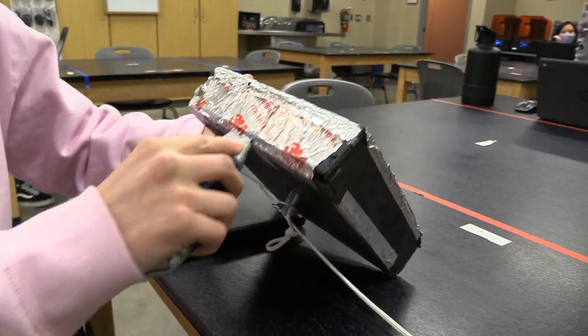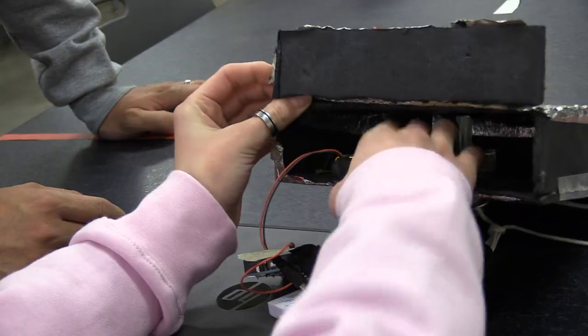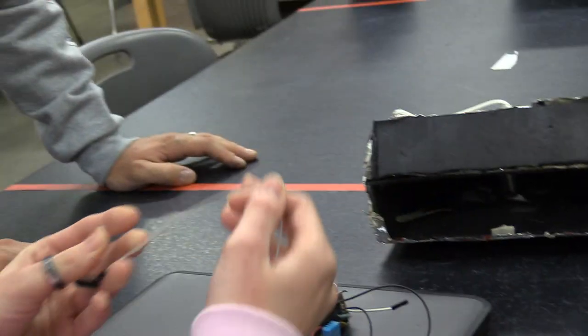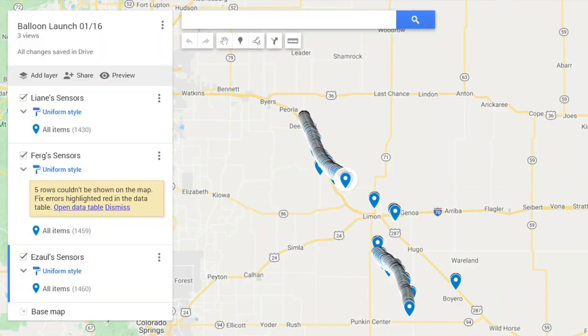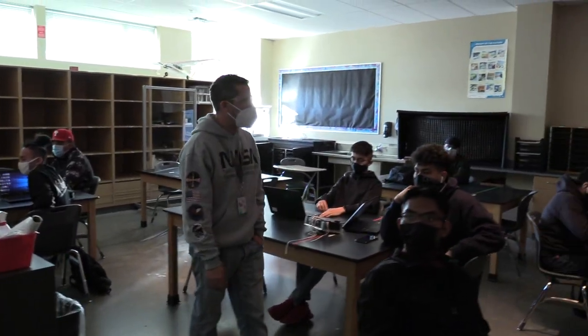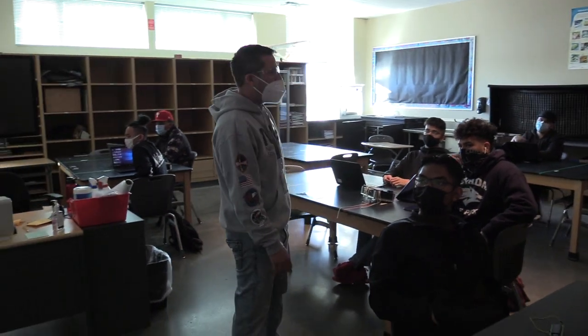Safely back at school, the students opened their payload boxes to get a first look at the Arduino experiments that they designed and built during remote learning. We plotted the GPS points on Google Maps, but all of ours died in the middle when it got above 40,000 feet in the air because it got too cold — after negative 35 degrees, they don't work very well.